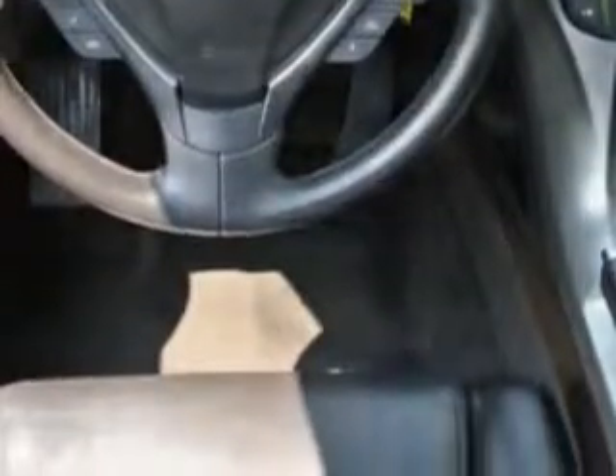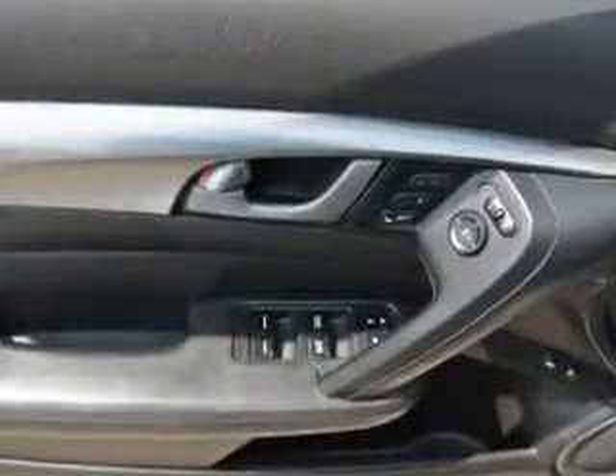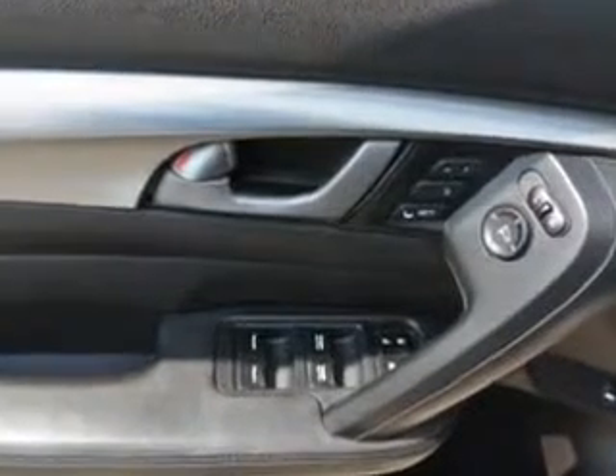Exterior mirrors are heated, with daytime running lights, and much more. Enjoy the drive and have peace of mind in this 2010 Acura TL. See us at Woodfield Acura today.